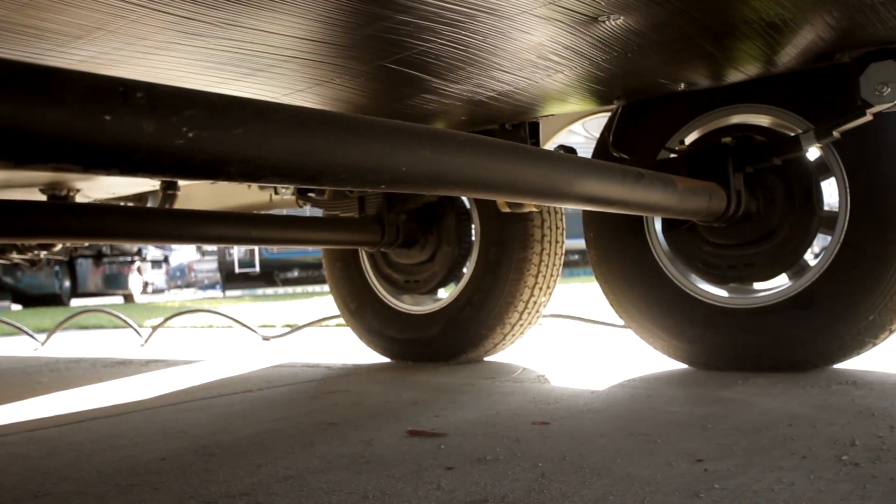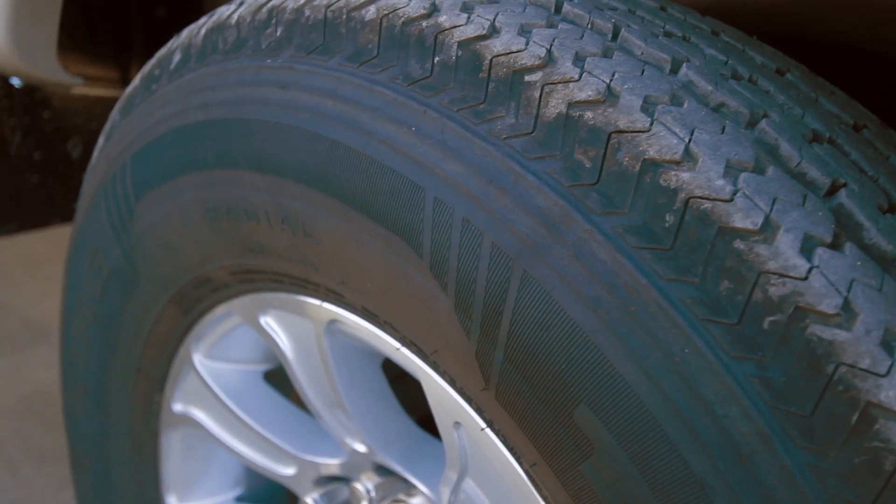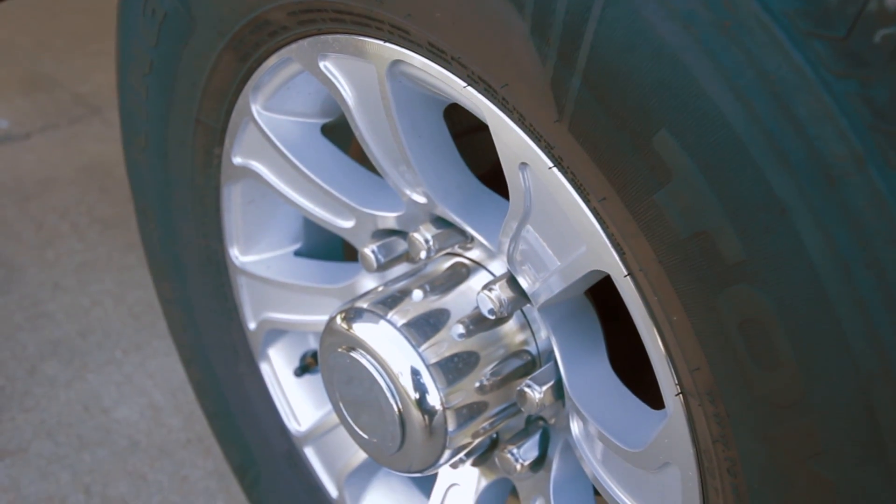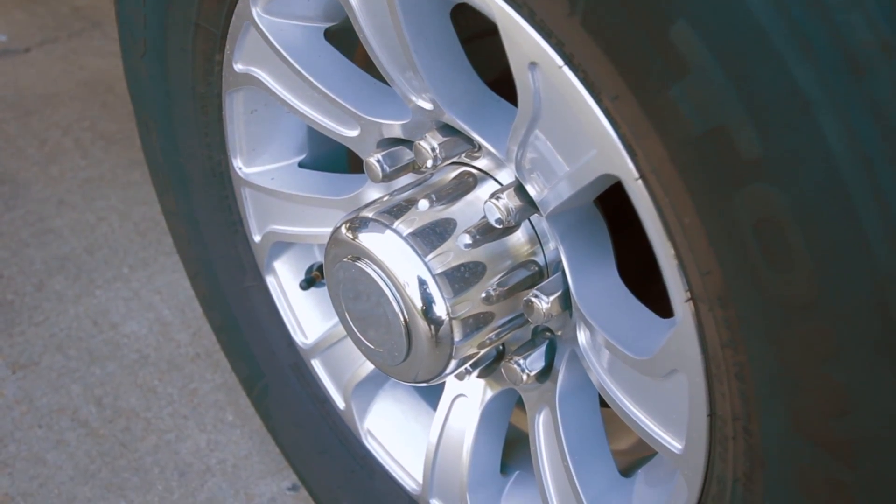First of all, the Sundance is built on a bigger axle — 6,000 pound axles. We also have the Dexter axle with never-adjust brakes, which helps the customer brake a lot quicker.